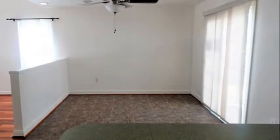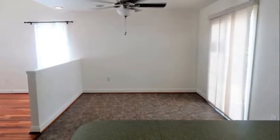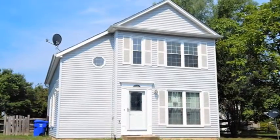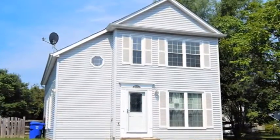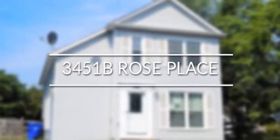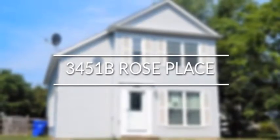Plus, enjoy extra community amenities, such as pool, tennis courts, and tot lots. If you are looking for all the comforts of home, combined with an abundance of amenities, and that perfect location, then you are looking for 3451B Rose Place.